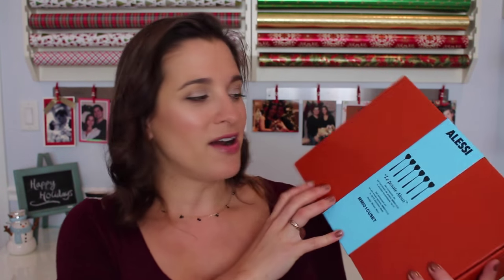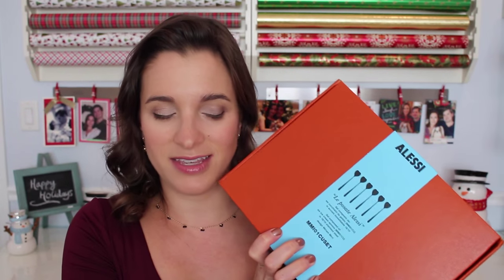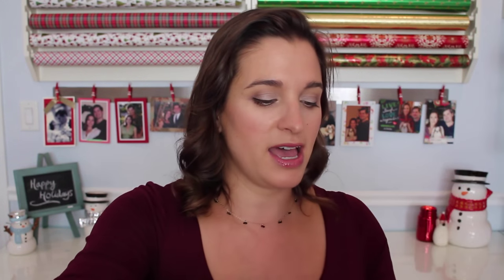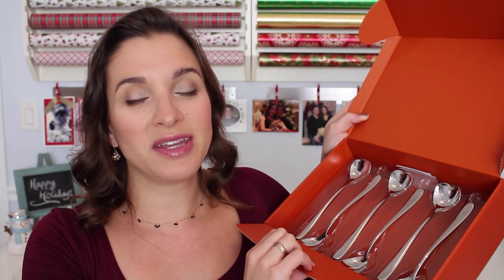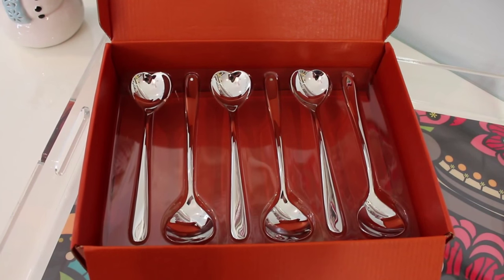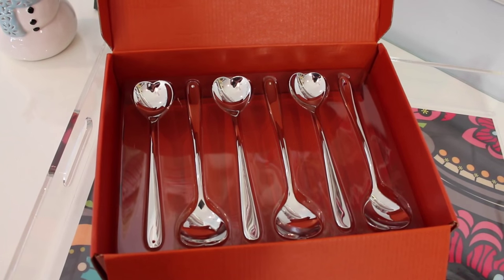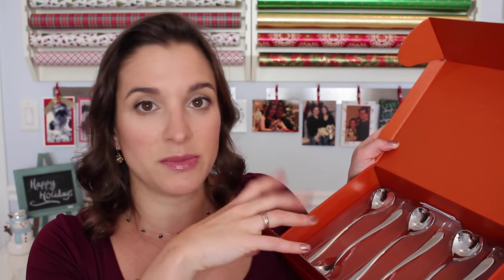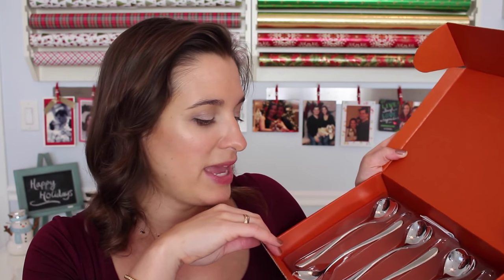My last category of gift picks is gender neutral — nice things for a family, couple, or just anybody who might like home goods. My first pick are the Alessi Heart Spoons. I actually have 12 of these myself because I use them every single day. They are absolutely stunning, beautifully designed spoons with a really nice modern yet whimsical design with the heart shape. A really nice housewarming gift or a splurgy party hostess gift. These retail for about $55 on Amazon.